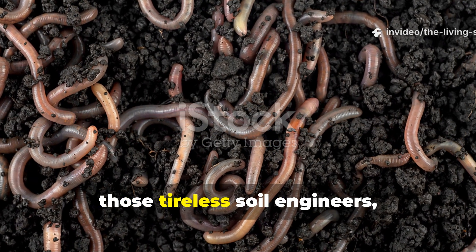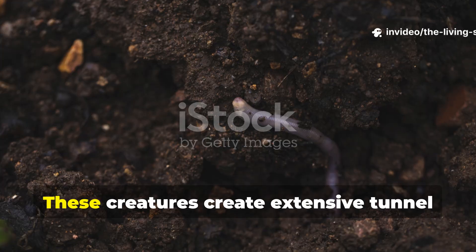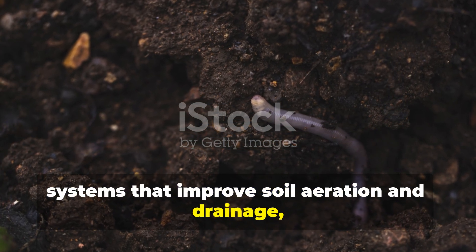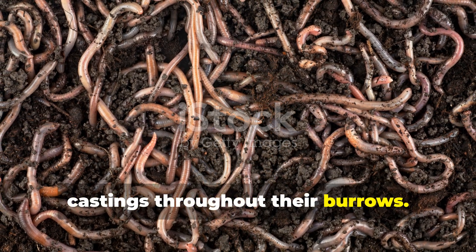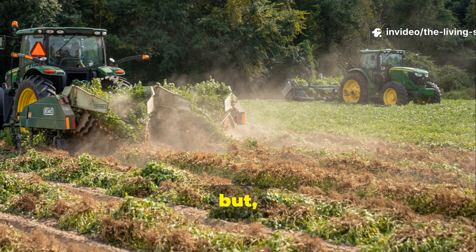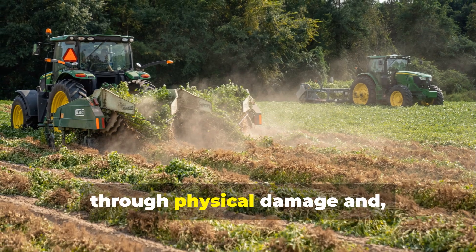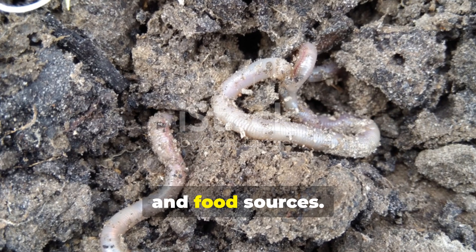Earthworms — those tireless soil engineers — really suffer tremendously from tillage. These creatures create extensive tunnel systems that improve soil aeration and drainage, while depositing nutrient-rich castings throughout their burrows. A single earthworm can process its own body weight in soil every single day. Unfortunately, tilling equipment kills them directly through physical damage and indirectly by destroying their habitat and food sources.